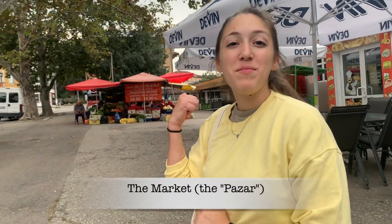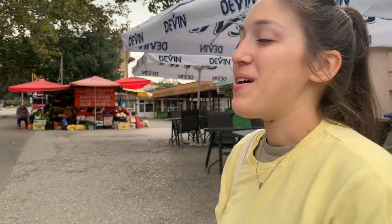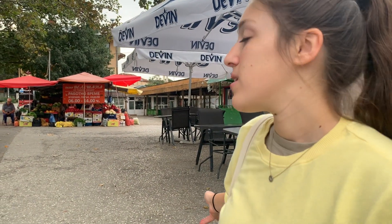Behind me we have the Sunday Market. It's quite empty right now, but in just a few hours from now it'll be Sunday and it will be bustling with activity. It's a great place to go for fruits and vegetables, honey, jams, and delicious bakery items for breakfast.